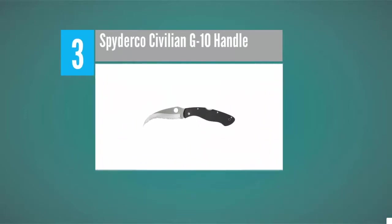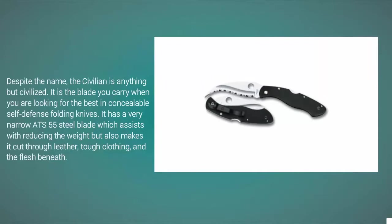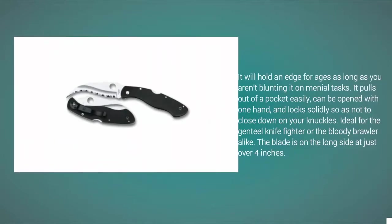Halfway through our list at number 3, it is the blade you carry when you are looking for the best in concealable self-defense folding knives. It has a very narrow ATS-55 steel blade which assists with reducing the weight, but also makes it cut through leather, tough clothing, and the flesh beneath. It will hold an edge for ages as long as you aren't blunting it on menial tasks. It pulls out of a pocket easily, can be opened with one hand, and locks solidly so as not to close down on your knuckles — ideal for the genteel knife fighter or the bloody brawler alike. The blade is on the long side at just over four inches.